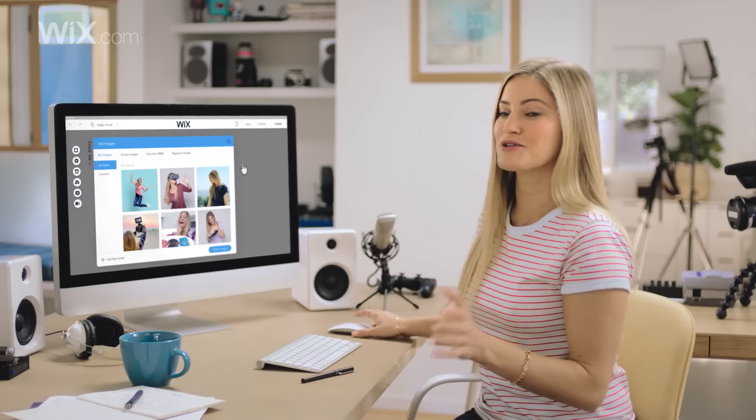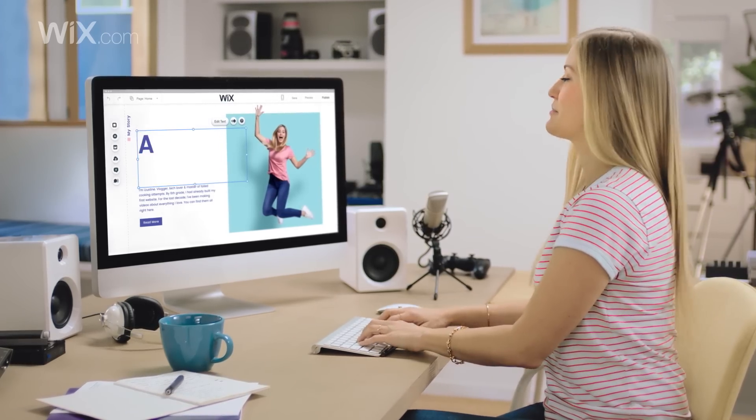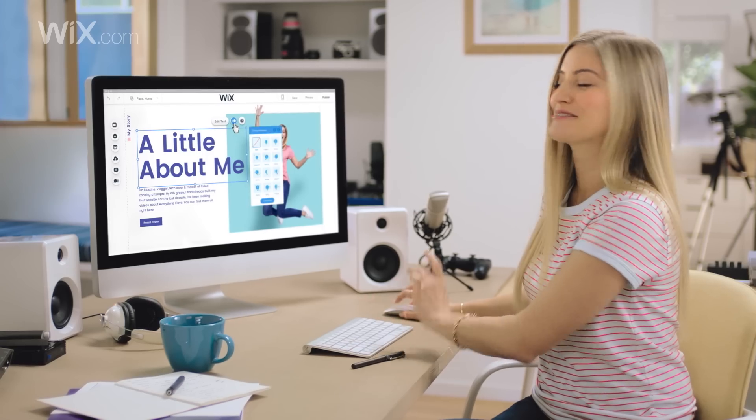So now that I've uploaded all of my favorite pictures, I think I will add this one. Let's change the text up a bit and I'm gonna add this little animation.